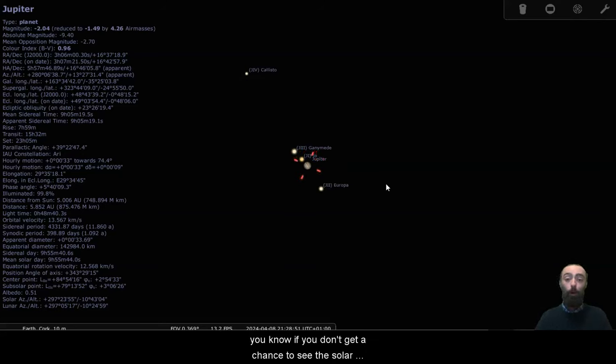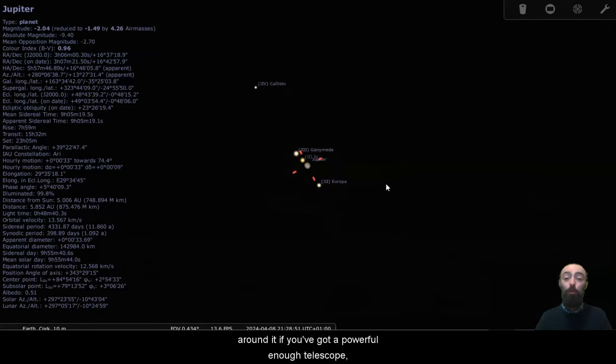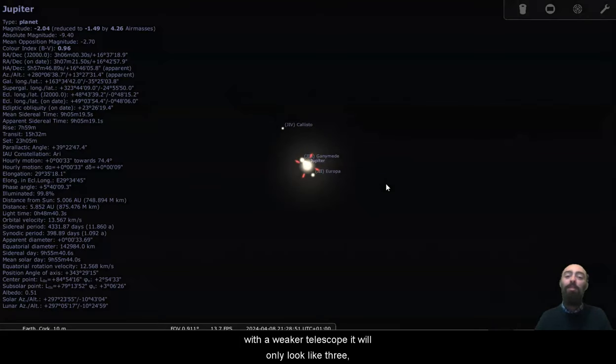This is a great view of Jupiter here on the 8th. If you don't get a chance to see the solar eclipse, you'll at least get to see four of Jupiter's moons around it if you've got a powerful enough telescope. With a weaker telescope it will only look like three — Io is right there next to Jupiter, so that can make it more difficult to observe.